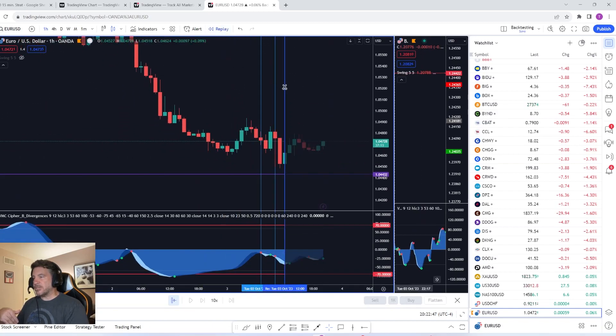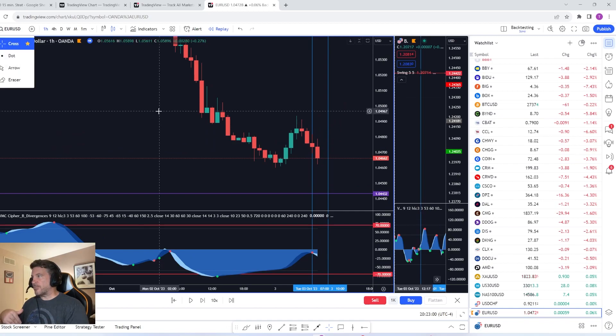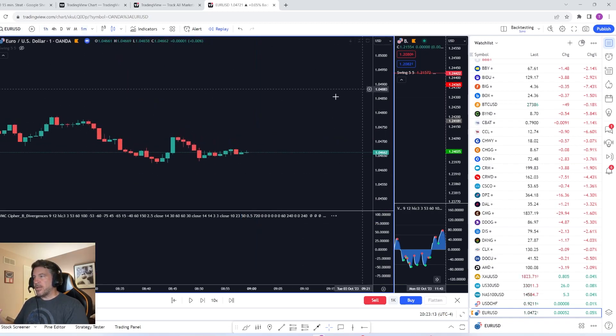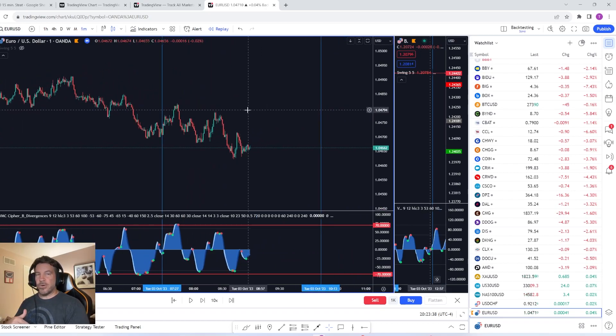I'm going to bar replay this back to about nine o'clock in the morning. I trade this from 10 a.m. until noon — that's my window, nothing less, nothing more, just a simple two-hour session. I've been forward testing this for approximately a month and it has been giving me a super high win rate. I'm not going to say it's going to work for you — this is simply what is working for me. I'm not a financial advisor; this is for educational and entertainment purposes only. Trading is risky and you can lose all your money.